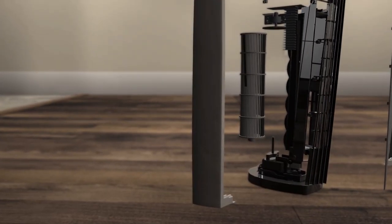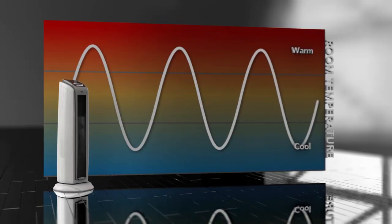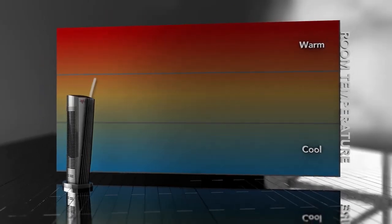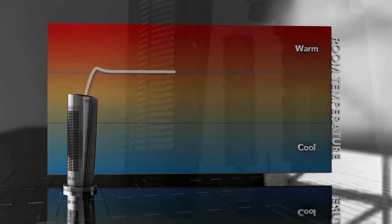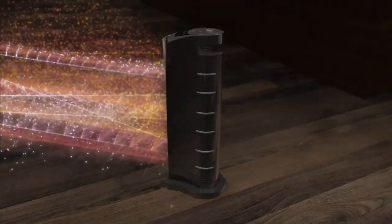One of the selling points of the TH-20 is its safety features, which include a tip-over switch, a sturdy non-oscillating base, automatic safety shut-off whenever airflow becomes obstructed, and most importantly an exterior that stays cool to the touch even when used for long hours.